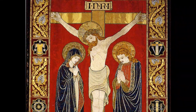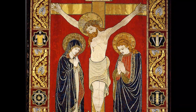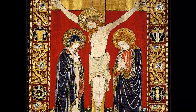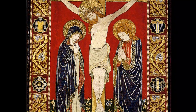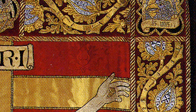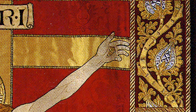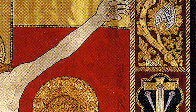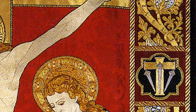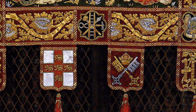This beautiful processional banner shows the crucifixion of Christ. On either side of the cross stand St Mary and St John. The expression on the faces of the figures is sorrowful but serene. Around the borders of the banner are flowers and foliage, interspersed with instruments of the Passion, including the crown of thorns and the spear used to pierce Christ's side. Along the lower edge are the arms of the City of York and the Diocese of York.